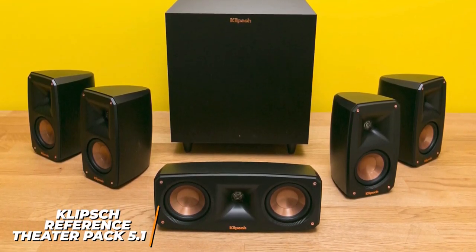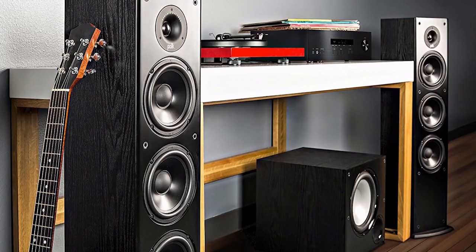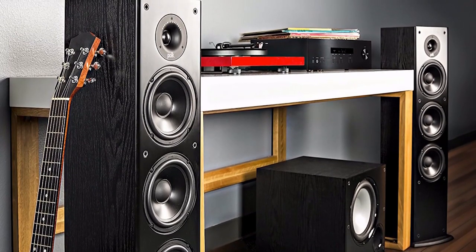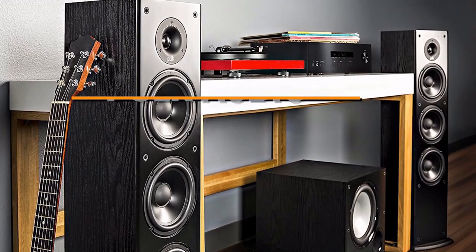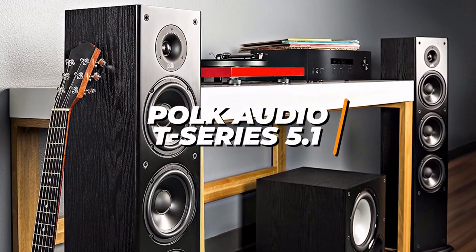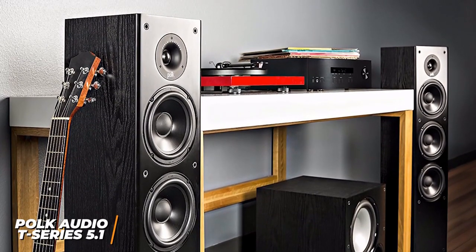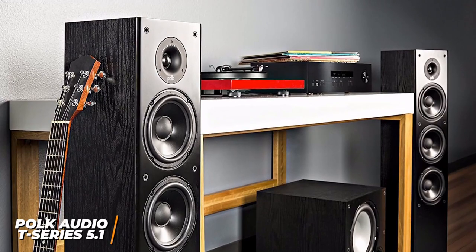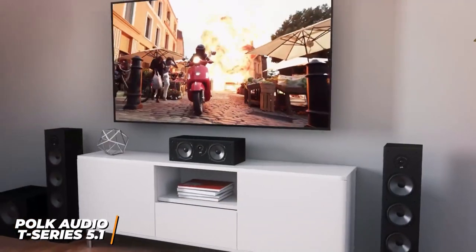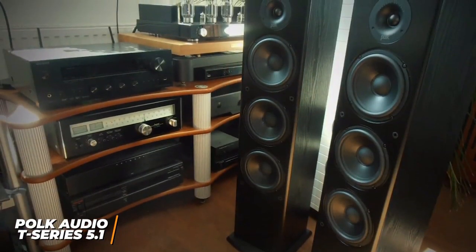Some viewers might be looking for a home theater system that offers excellent sound, support for advanced surround sound formats and outstanding build quality. The Polk Audio T-Series 5.1 channel home theater system is a great option that will leave most people satisfied. A quality home theater system should deliver excellent sound and the Polk T-Series is an appropriate choice for nearly any type of content. It comes with outstanding components and Dynamic Balance technology that delivers superior quality, making it ideal for most users.